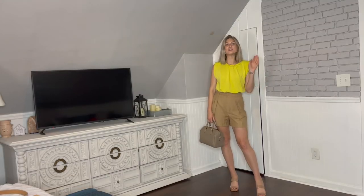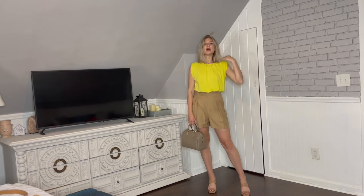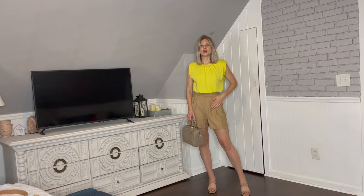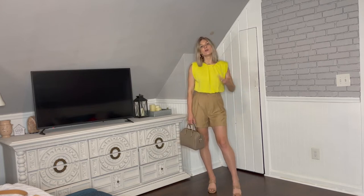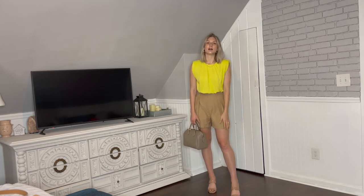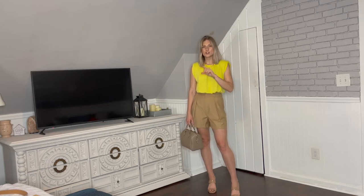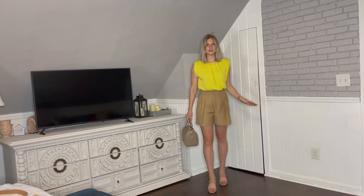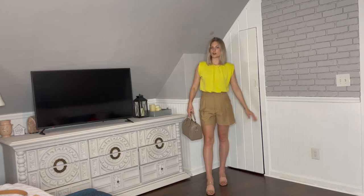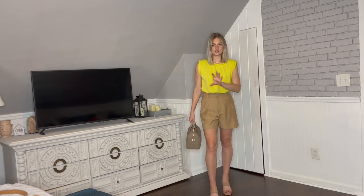My fifth recommendation is a tailored short. It's a super easy way to look really chic, and since it's summer and hot, shorts are a great option. Something tailored is going to be more work appropriate, and make sure the length isn't too short. A good tip: have the hem come about one to two inches below the widest part of your leg — that creates a longer, slimmer line. Shorts with a little more volume also create the illusion of a slimmer leg.